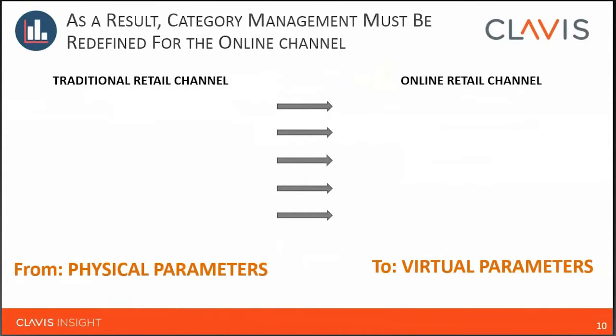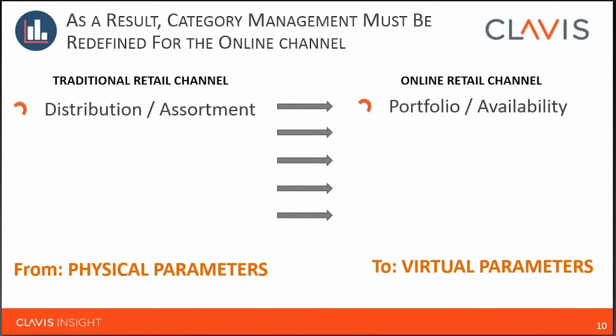We're redefining category management — moving from the physical parameters of the physical store to the virtual parameters of online retail. It means looking at distribution from selling in one item at a time to having the opportunity to carry essentially everything, but increasingly being more selective. A couple of years ago, Amazon would say, 'We'll take everything you've got, just set it up.' Fast forward to today, profitability concerns are creeping in, category management is taking hold — and not just at Amazon, but at retailers around the world — where they're starting to be more selective. It's no longer just every product, it's the right product.